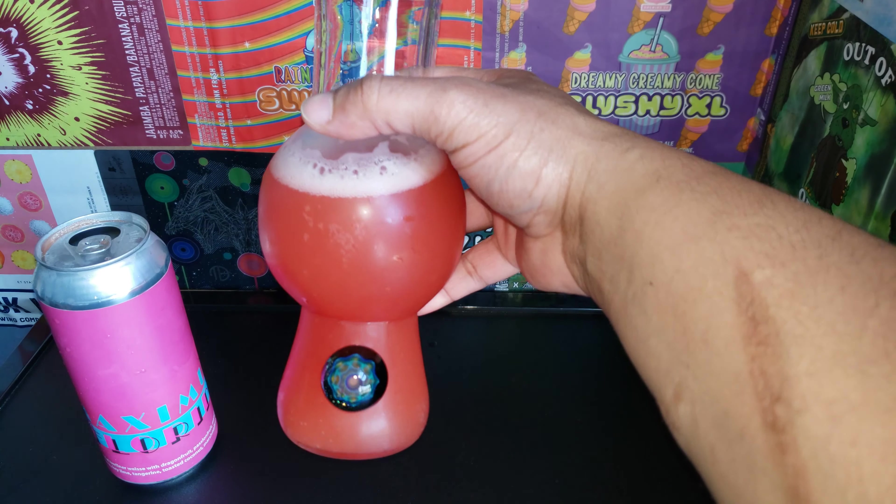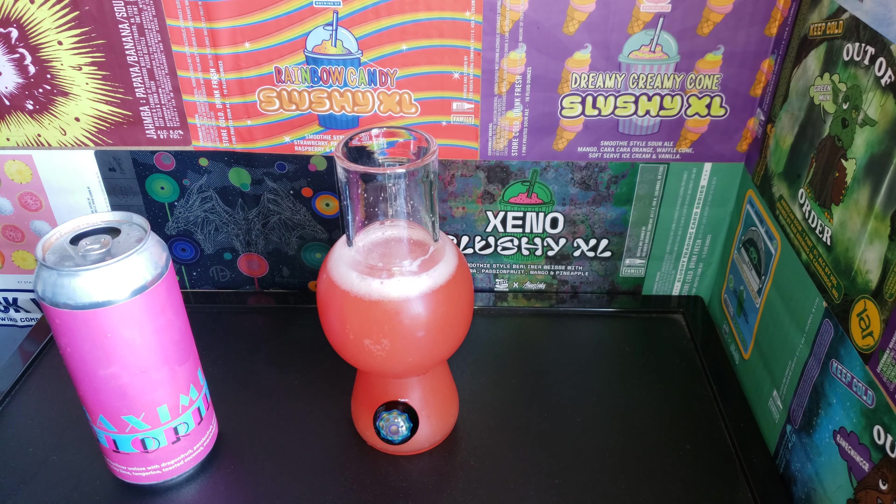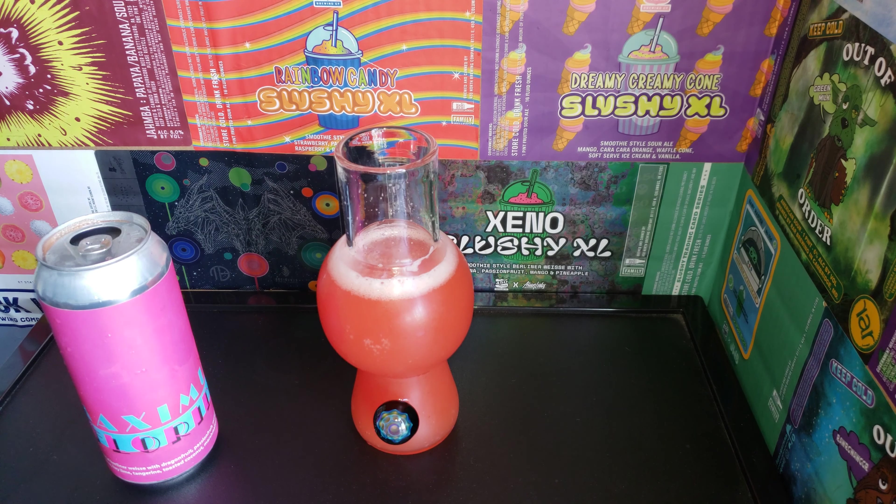It's not a smoothie style — not a lot of sediment. Still pretty good, tropical, sour, tangy, and not that sweet at all. I'll give it a four. See you in the next one with another nice brew!